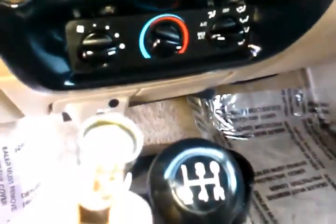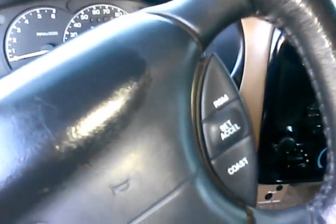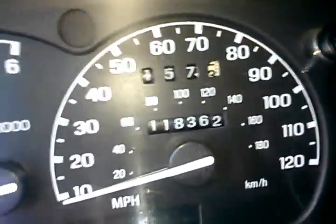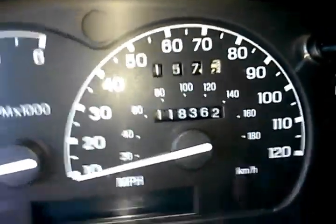It looks like a non-smoker vehicle — doesn't look like the cigarette lighters have ever been used. It's got cruise control with steering wheel mounted controls. Taking a look at the odometer, we see it's got just over 118,000 miles, which is actually pretty low mileage for a '98 — certainly less than average mileage.